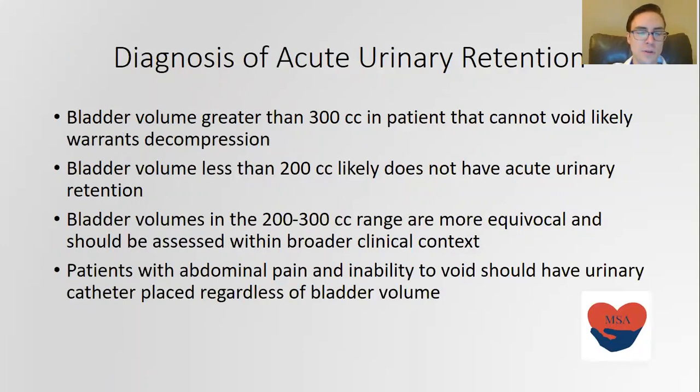So how do we diagnose it with point-of-care ultrasound? Any bladder volume greater than 300 cc in a patient that cannot void is likely due to acute urinary retention and probably warrants decompression, as it's probably going to start damaging the kidneys and making the patient very uncomfortable. A bladder volume less than 200 cc likely rules out acute urinary retention. In the 200 to 300 cc range, it's an equivocal result and you'll need to use your clinical judgment.